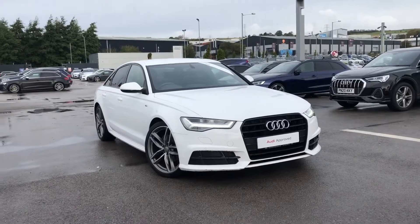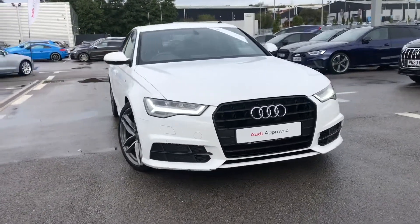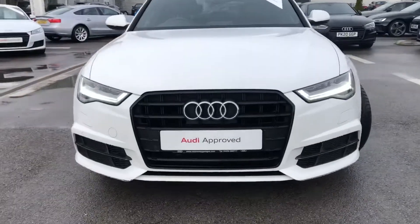Hi and welcome to Blackburn Audi. My name's Fiona and today I'm going to be giving you a quick tour of this stunning Audi approved A6 Black Edition.